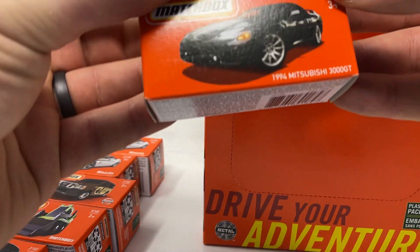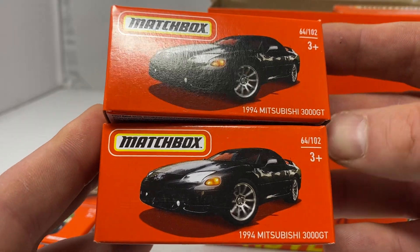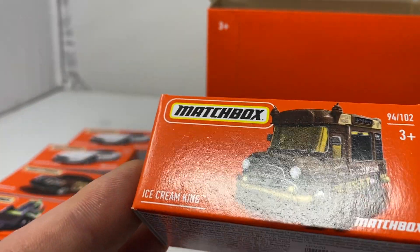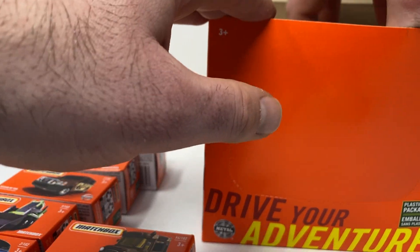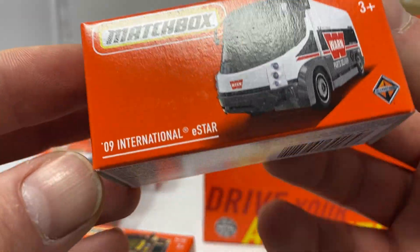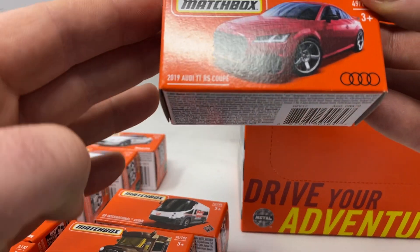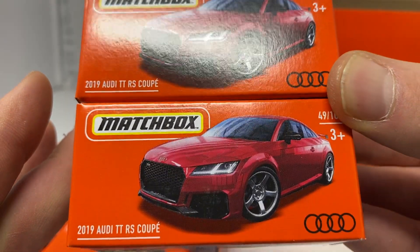The next two cars in the case are the 94 Mitsubishi 3000GT — amazing car, always wish I had one. Here's the Ice Cream King. Here's the International E-Star. There's the amazing 2019 Audi TT RS Cube.